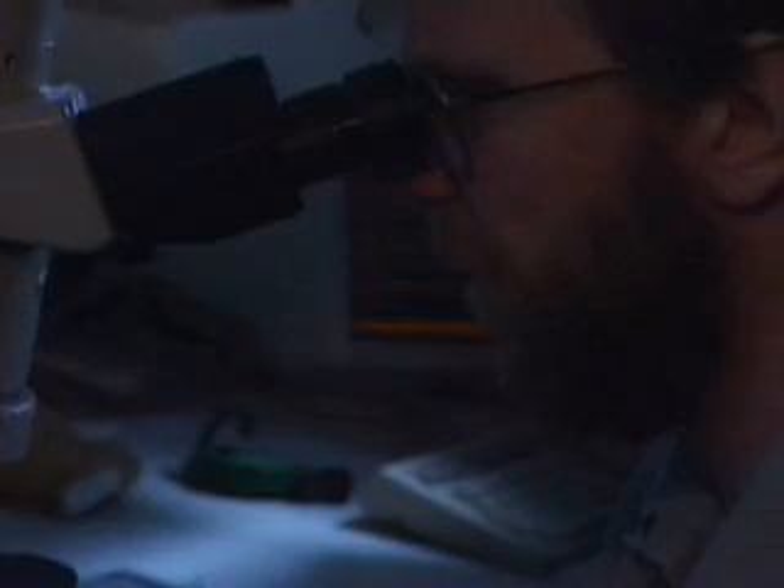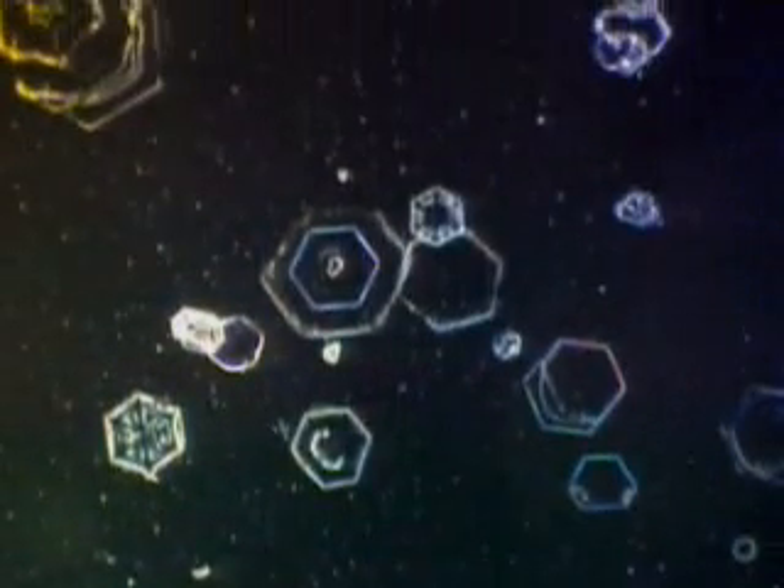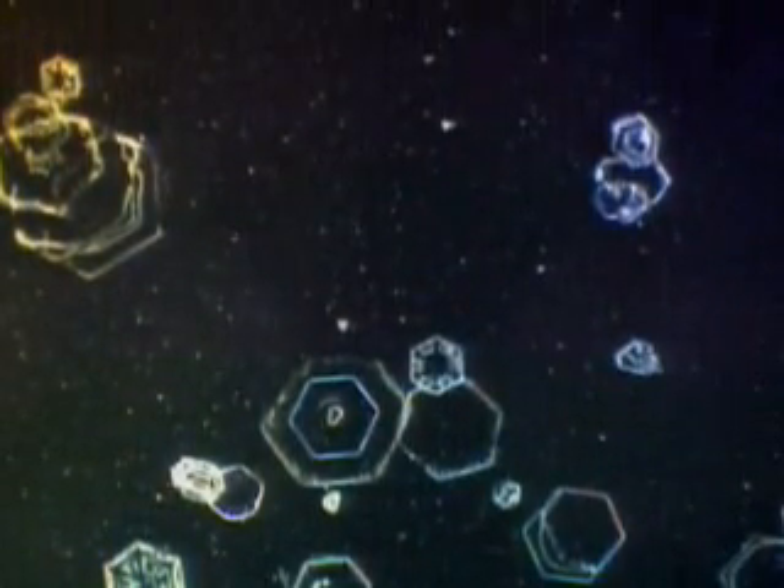Instead, Antarctica produces diamond dust, best seen at night. A polar meteorologist catches a little dust and unveils its flat hexagonal shape under a microscope. During the day, diamond dust creates an eerie halo in the sunlight.